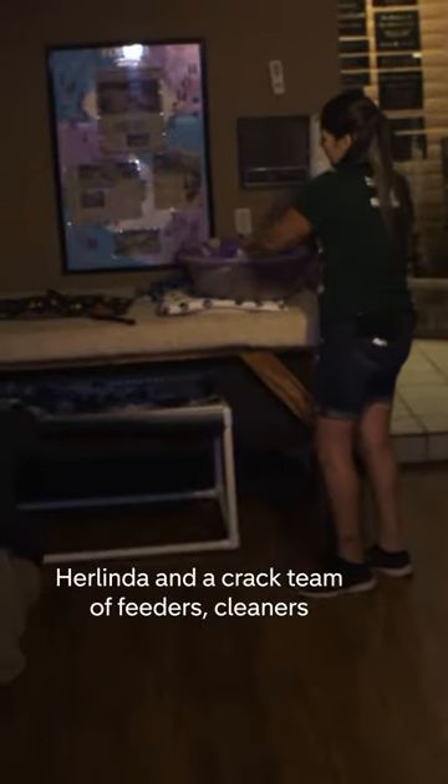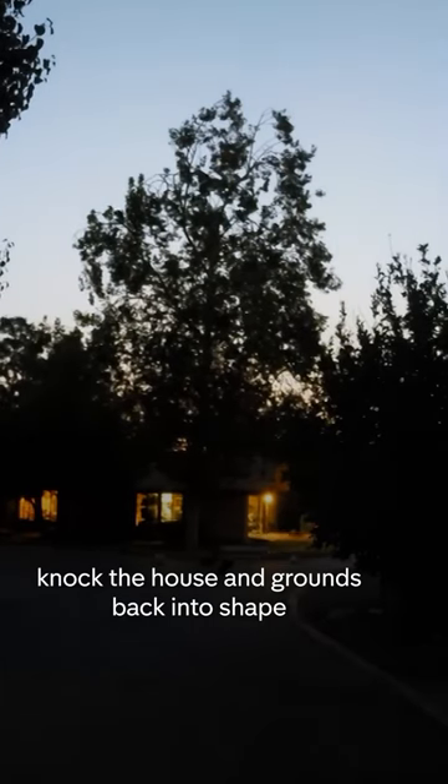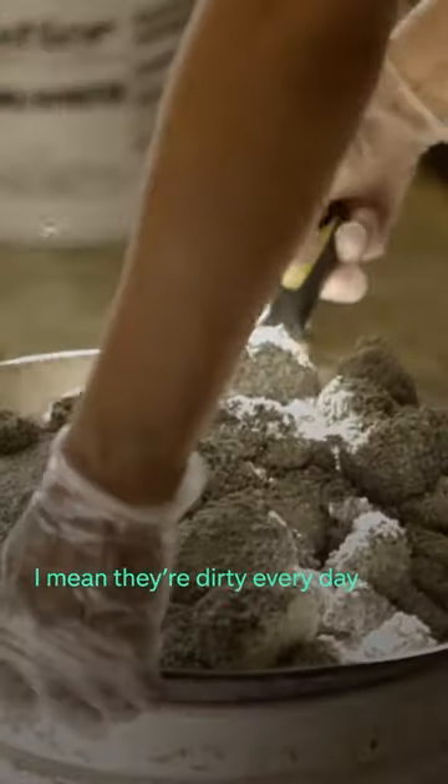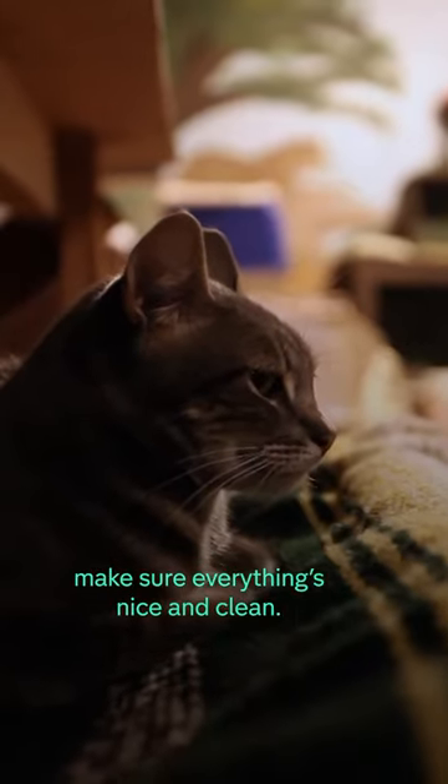Herlinda and a crack team of feeders, cleaners, and maintenance men knock the house and grounds back into shape after the cats have partied all night long. They're dirty every day — it's an all-day process. It takes about eight hours or so to make sure everything's nice and clean.